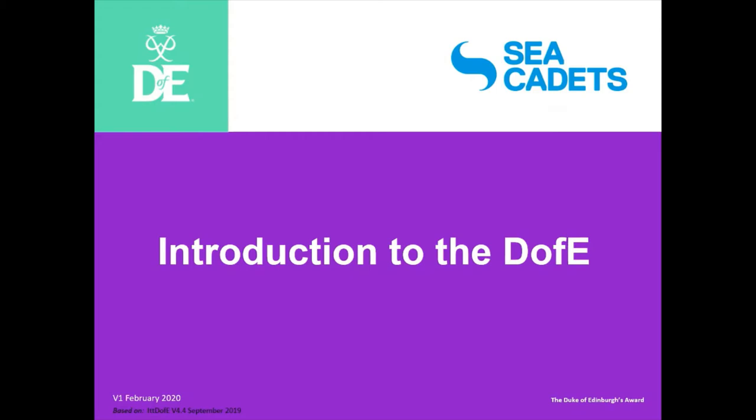This evening I was asked to go through what we call our introduction to the D of E, and normally this is a three-hour course. Once you've completed it, it's shown as a course you've completed. Because we've only got 40 minutes tonight I've cut it right back and I'm just going to hopefully explain to you all how easy it is to deliver the D of E at your units.